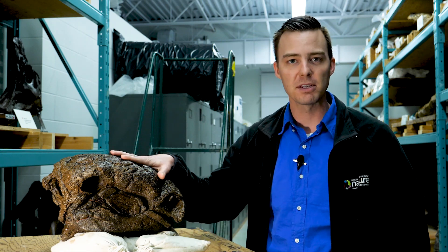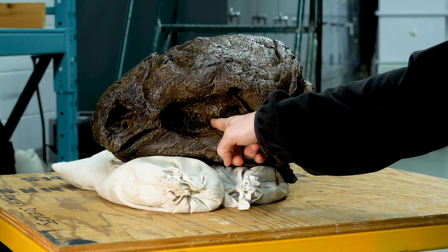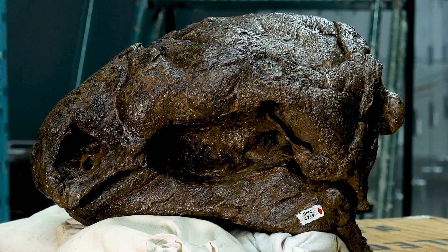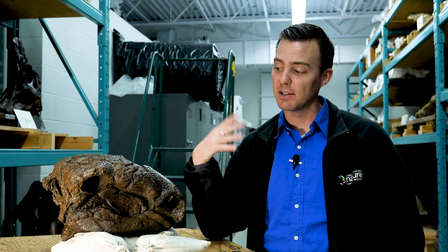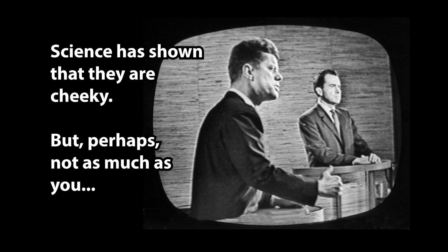If we actually turn the specimen around, you can see that that same osteoderm is missing on the other side, and you can see through to the teeth beneath. This specimen is significant because it settles the debate as to whether or not dinosaurs had cheeks — and in this case, they did.